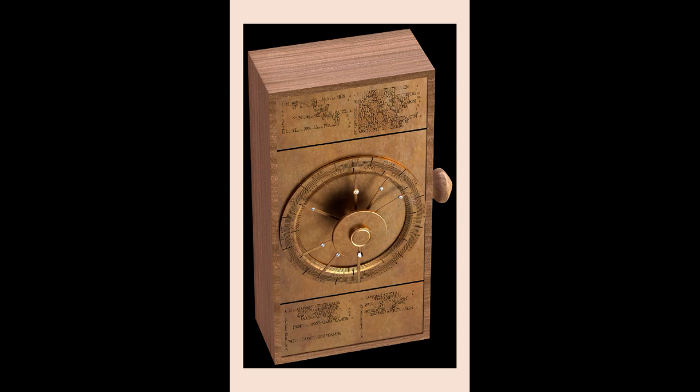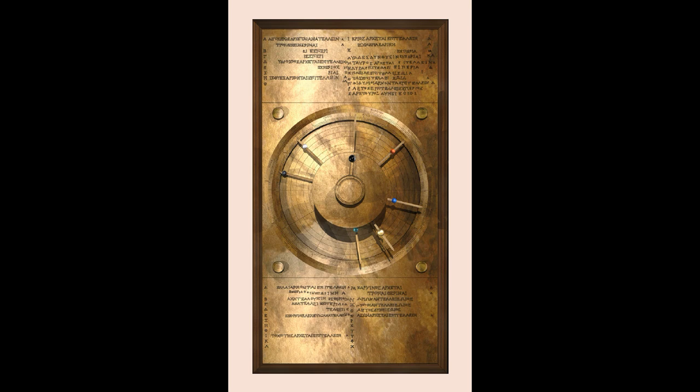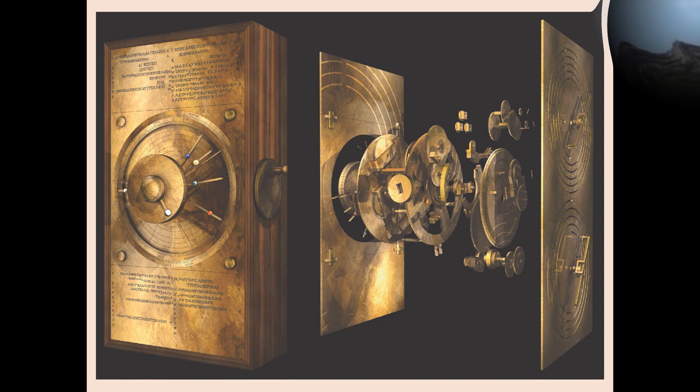A team led by Mike Edmonds and Tony Freeth at Cardiff University have since used modern computer X-ray tomography and high-resolution surface scanning to image inside fragments of the crust-encased mechanism and read the faintest inscriptions that once covered the outer casing. Detailed imaging suggests it had 37 gear wheels enabling it to follow the movements of the moon and sun through the zodiac, predict eclipses, and even model the irregular orbit of the moon.